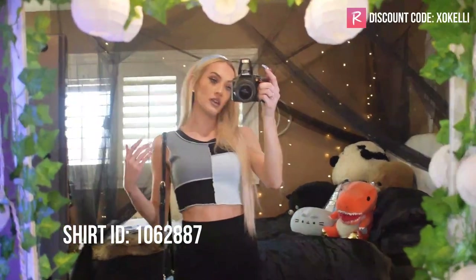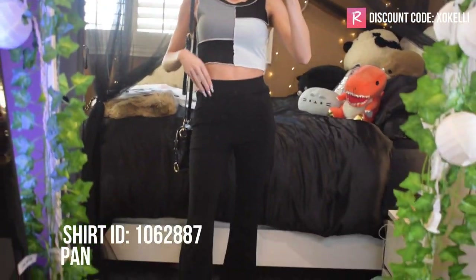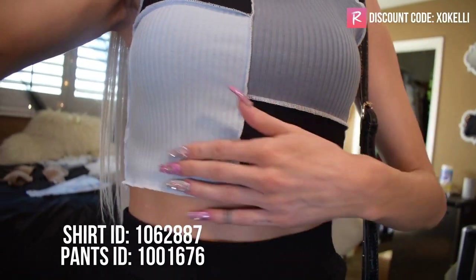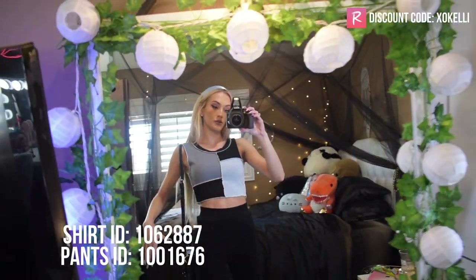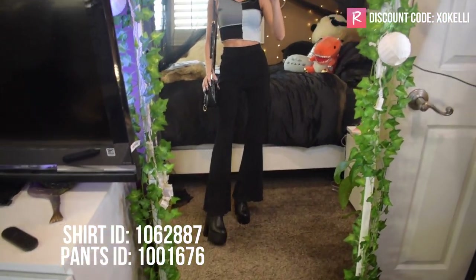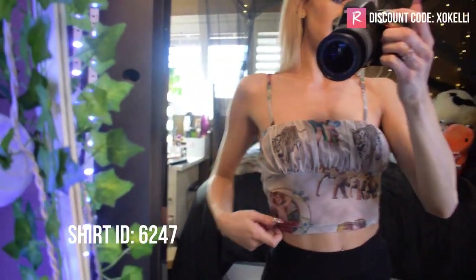The first outfit I put together is this blue, black, and gray ribbed color block tank top. I paired it with these black ribbed flare pants — both pieces are ribbed so they kind of match. I added a light blue headband to match the light blue part of the top, a little bag from Shein, and chunky heels from Shein. That's the first outfit.